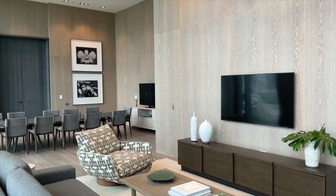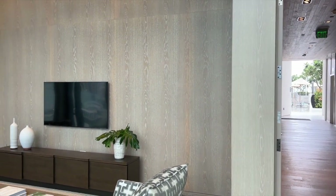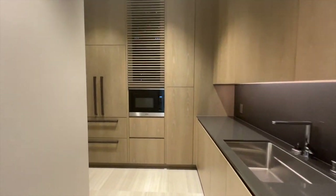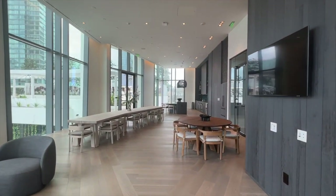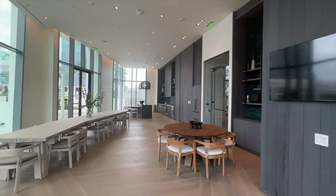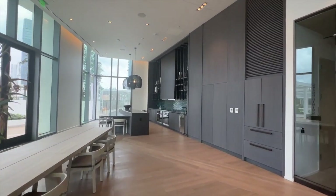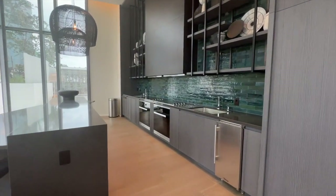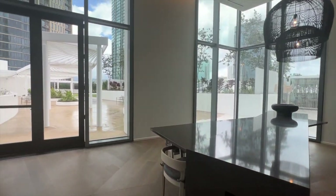This is one of the party rooms that you can reserve as a resident here at Koula. It has two great TVs, and behind these walls there is a great kitchen where you can invite chefs or prepare light meals and entertain your guests. This is a second party area you could reserve — it's larger than the one we just saw. There's plenty of table space and seating with a great view, and another kitchen area so you can prepare meals for your guests. These rooms and all of the amenities are located on the 8th floor of the building at Koula.